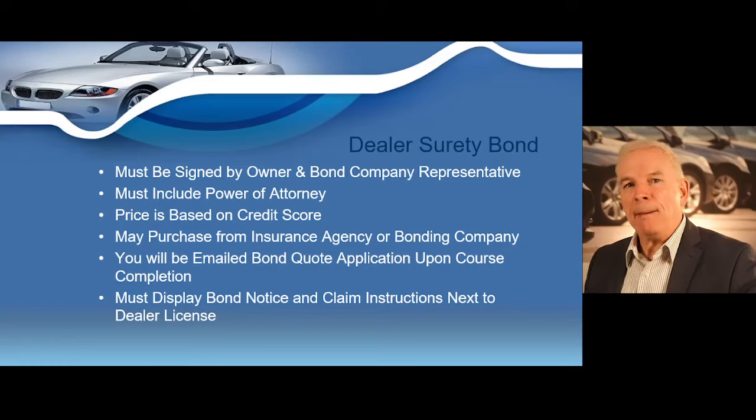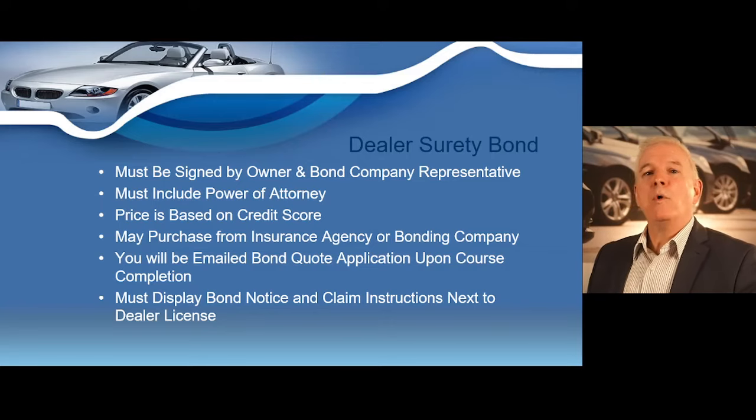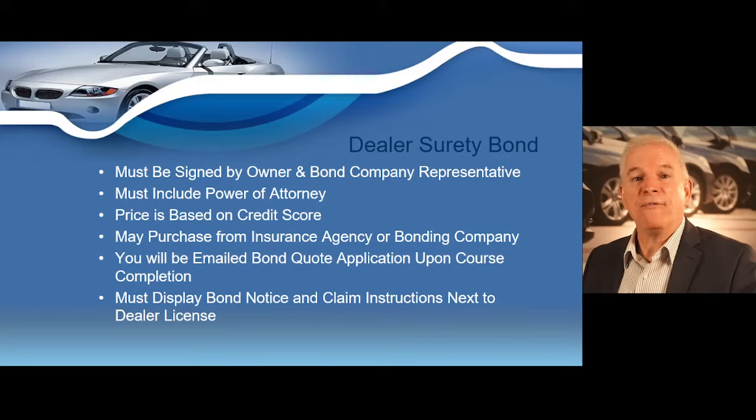Franchisees, travel trailer dealers, and semi-trailer dealers are exempt from the dealer's surety bond requirement. You will not pay $50,000 for your bond — the price is based on your credit score, and you can purchase a bond from an insurance agency or bonding company. When you complete the course, we'll send you an automated email with final licensing instructions and a link to our website at texasdealers.com, where you can submit your bond quote to over 30 different bond carriers based on your credit score.